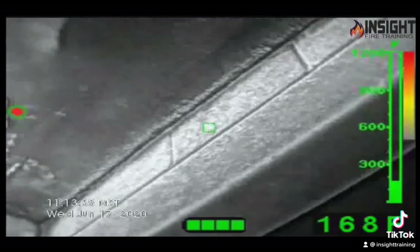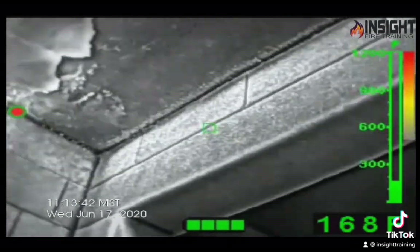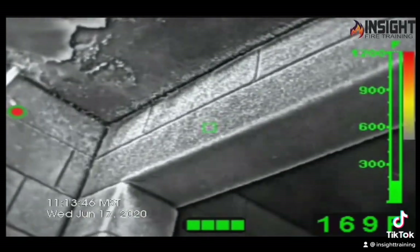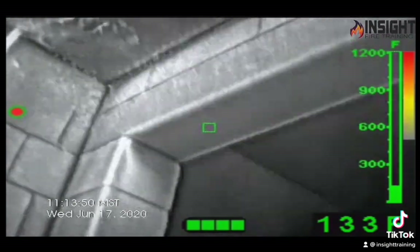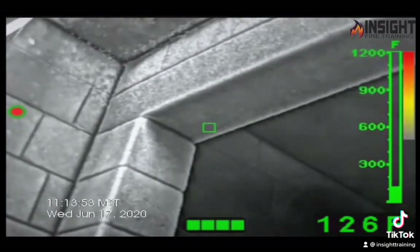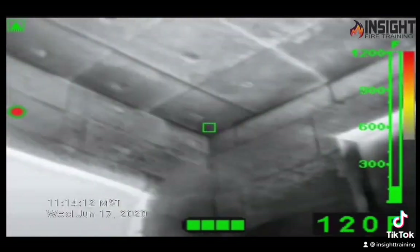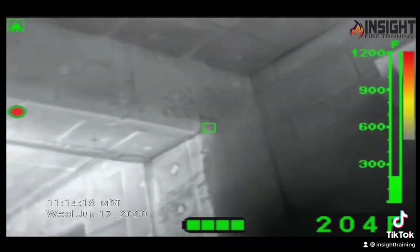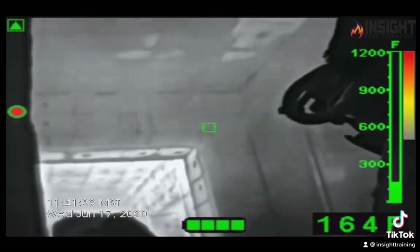A lot of firefighters would think this is not hot. Notice the camera switch to low sensitivity as we pan towards the fire. What does that mean, and what should that indicate to the firefighter?